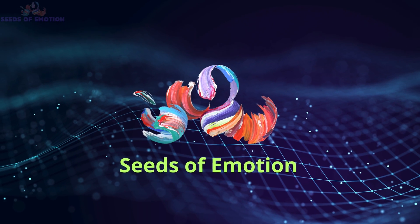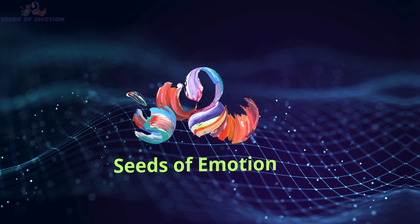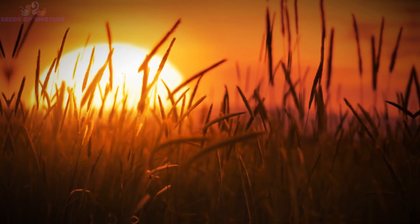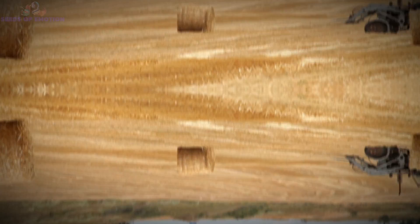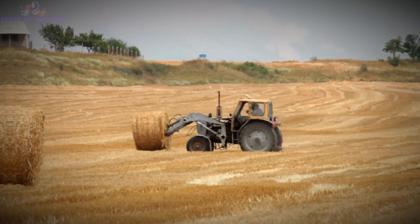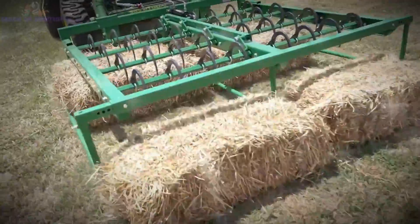Hello, and welcome back to Seeds of Emotion. Today, we're diving into the fascinating world of Bale Staggers. You might not think they could be so captivating, but these machines are engineering marvels designed to make farming more efficient and sustainable.